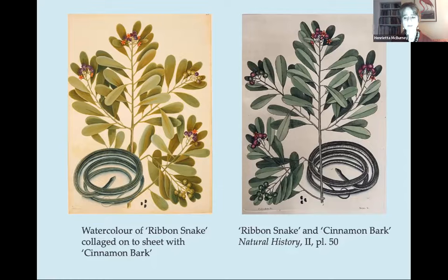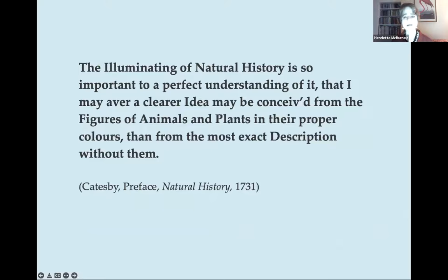Catesby believed that colour was essential to recording nature. He wrote: 'The illuminating of natural history is so important to a perfect understanding of it that I may aver a clearer idea may be conceived from the figures of animals and plants in their proper colours than from the most exact description without them.' The verb illuminating functions on several levels. On the level of artistry it means painting very exactly in the tradition of illuminated manuscripts, but Catesby also intended it to mean that through art he was shining a light on — revealing — the natural world. What is clear is that his art was in the service of natural history: he came to art as a naturalist.